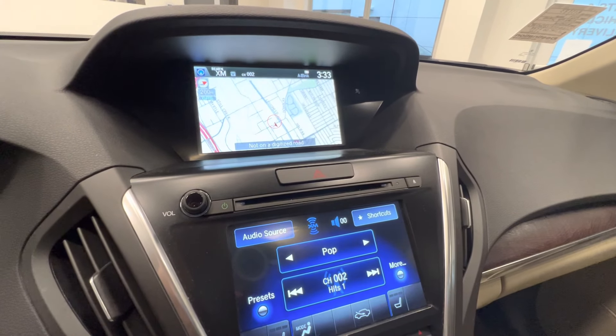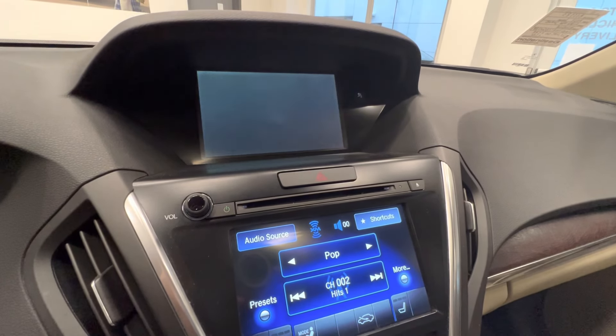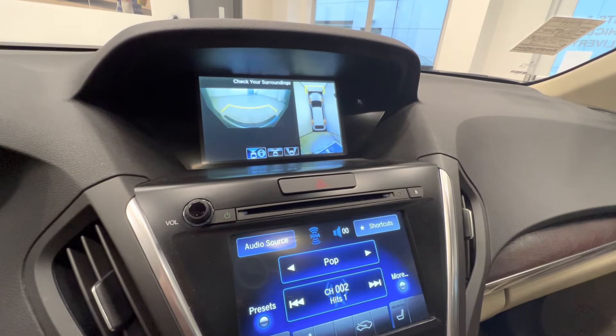Navigation with a backup camera, satellite radio, and 360-degree camera. And here's the center console. Come check out this car at Destination Honda Burnaby.